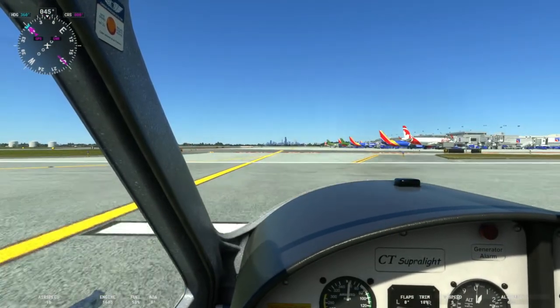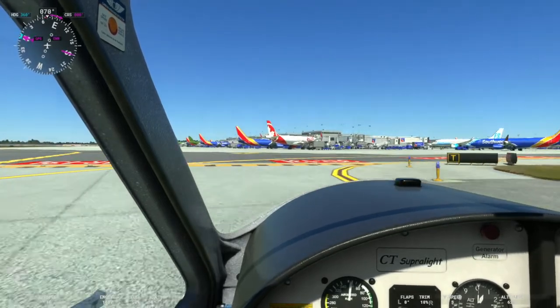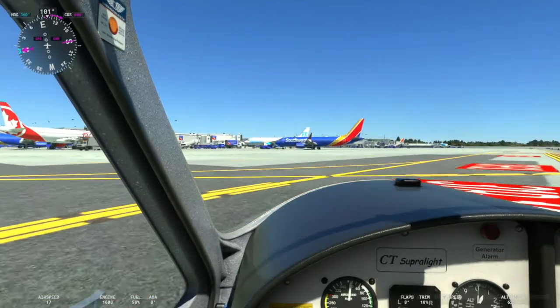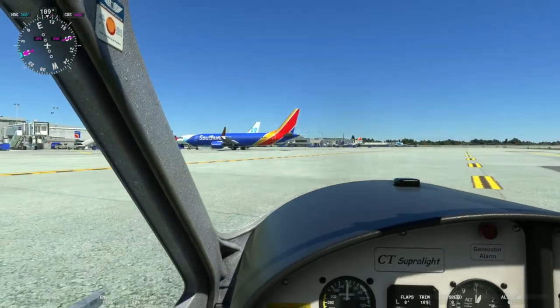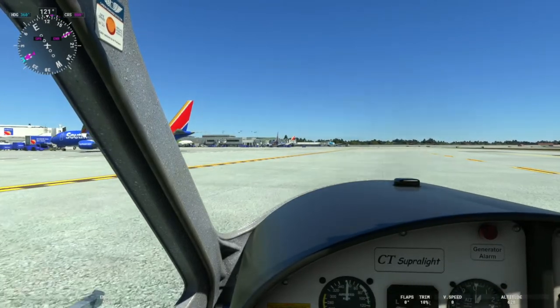I purchased this on sale — I think it was about a 20% discount. It's still around 20 bucks, but very well done. Look at that — you've even got static aircraft being towed in and out, which is kind of a cool feature.